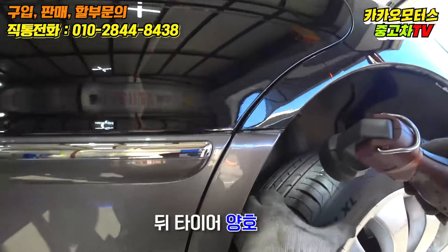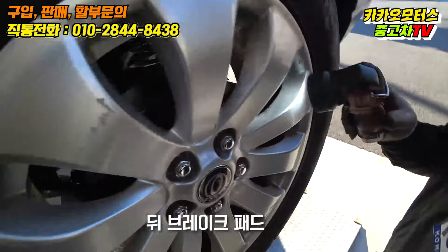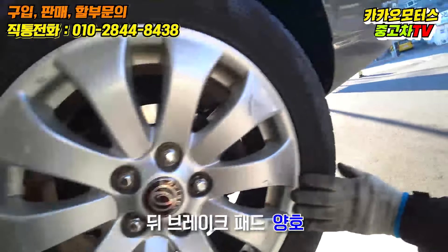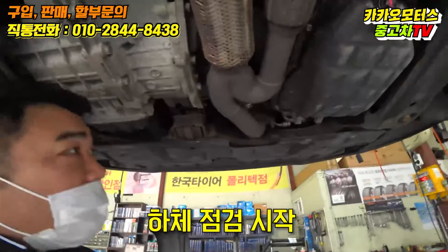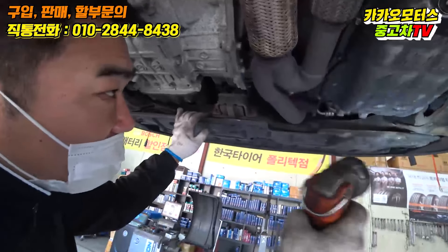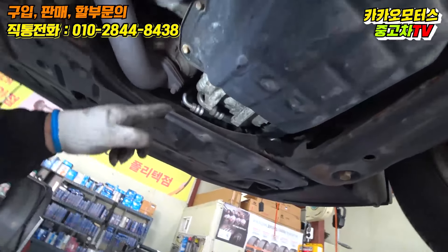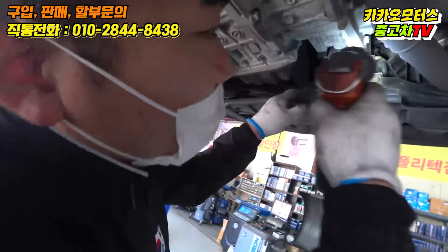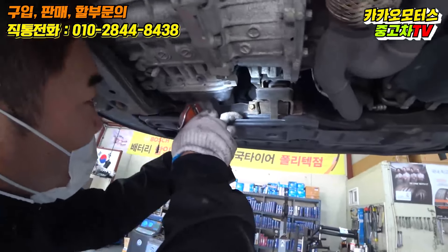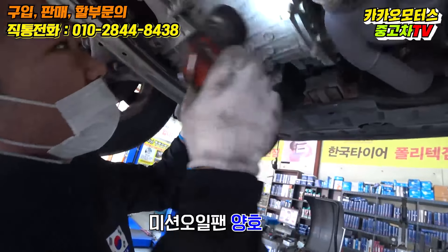뒤쪽 타이어도 짱짱하죠? DL 라이딩 타이어입니다. 브레이크 점수 70점, 85점, 80점, 80점, 80점 정도 됩니다. 밑에서 샜는데 위에서는 샌 게 없었죠? 프레셔도 깔끔하네요. 튼튼하고 깨끗하고 풀간대도 없습니다. 미션 쪽도 깔끔하네요.